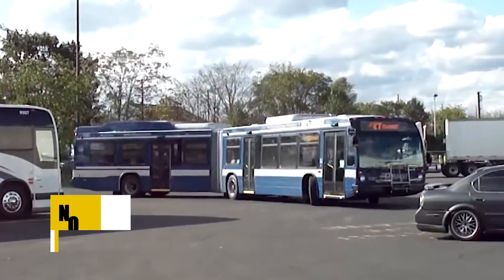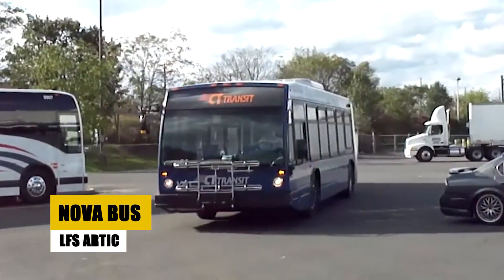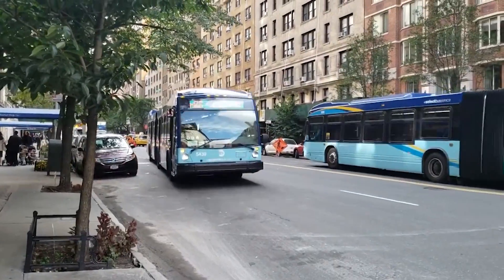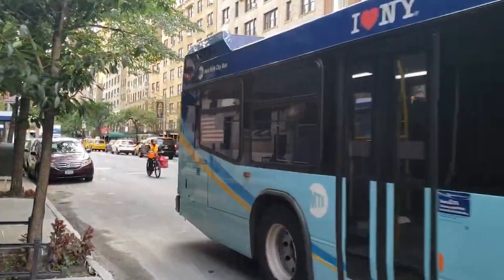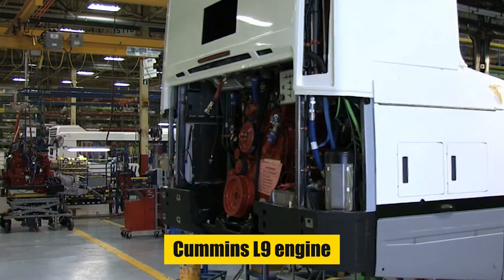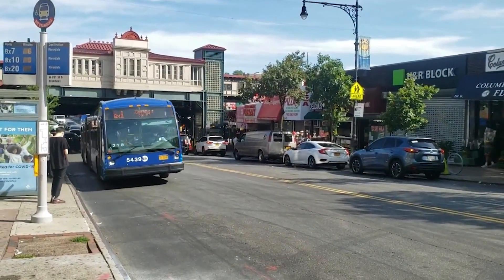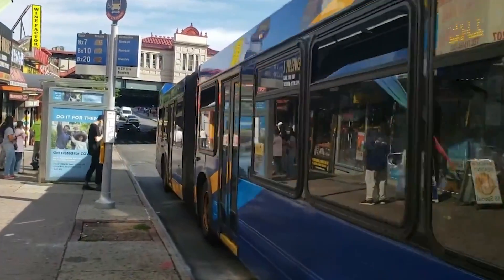The Nova Bus LFS Arctic, an articulated transit bus, measures 62 feet in length and can carry up to 112 passengers, offering spacious and efficient city travel. Its robust stainless steel structure and corrosion-resistant exterior ensure durability and longevity. Powered by a Cummins L9 engine with various transmission options, it provides reliable and smooth operation. The bus features a unique middle axle design that enhances passenger flow and comfort inside its wide aisle.